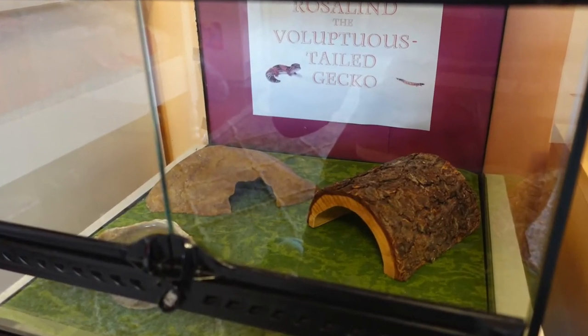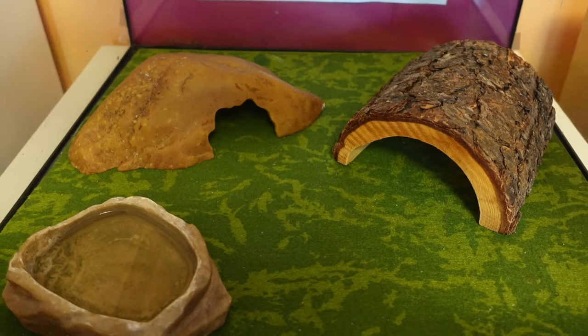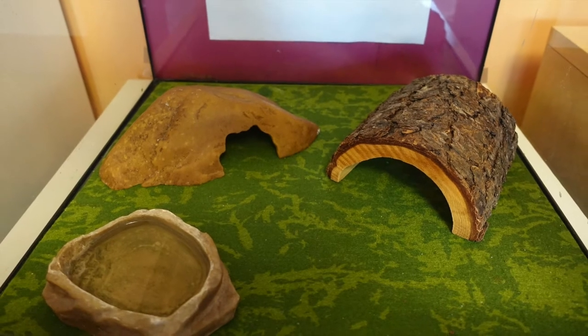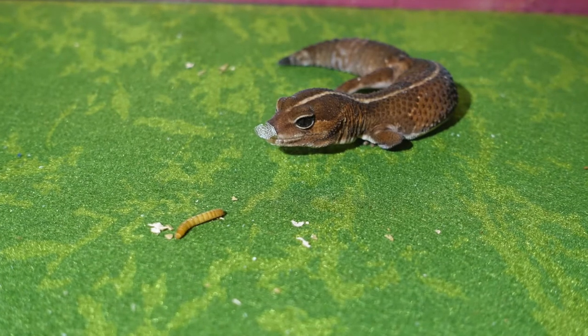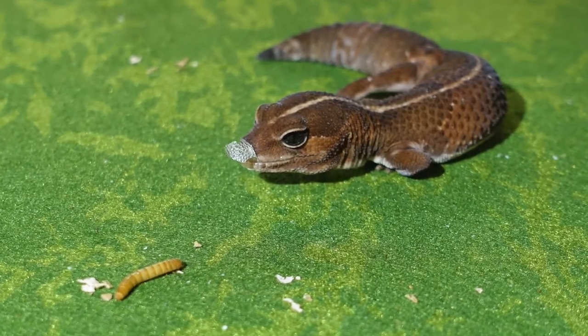Roslyn lives in a 10 gallon reptile terrarium. The terrarium has a heating pad installed from below.